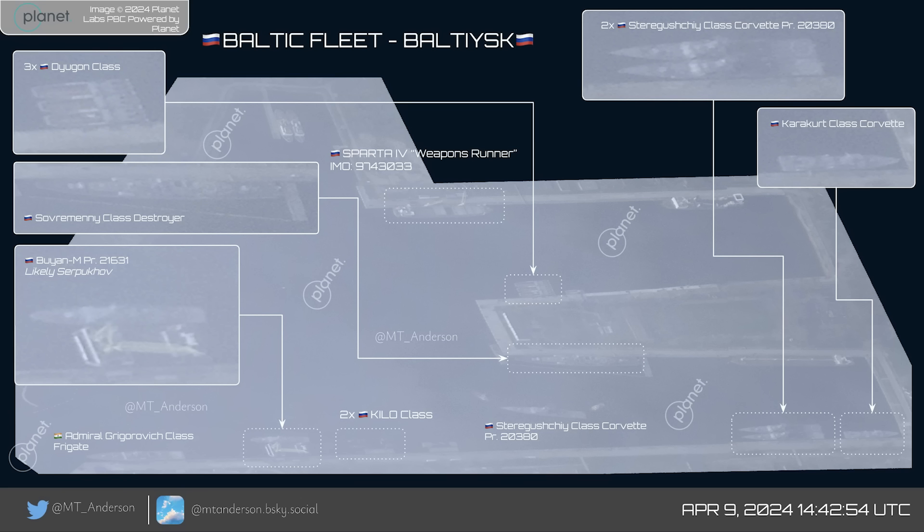Hello everyone. An update on the Serpukhov, the Buyenem Corvette in Kaliningrad, which was set on fire by Ukraine a couple of days ago. MT Anderson on Twitter shared this satellite image of Baltisk Naval Base in Kaliningrad. This is where the Serpukhov was.